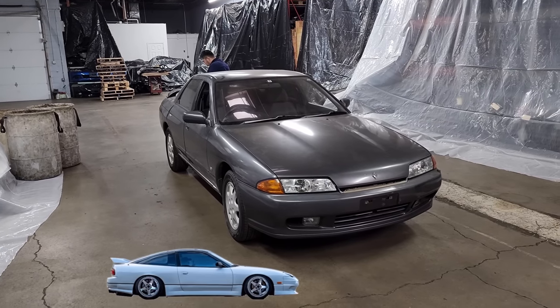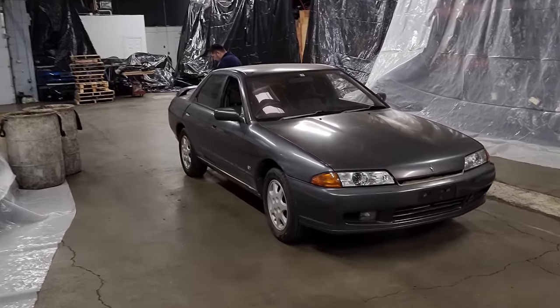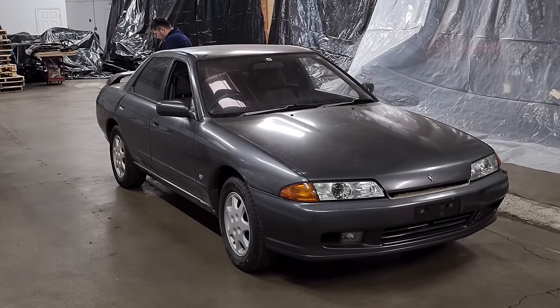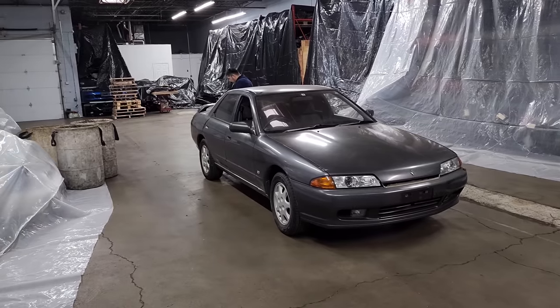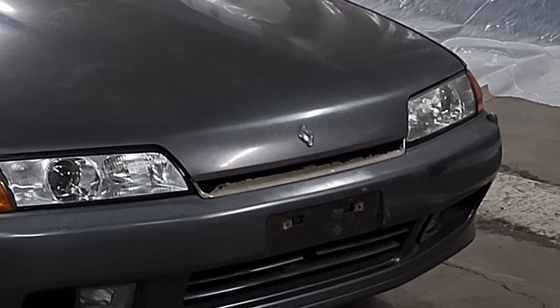This thing looks beautiful just sitting here, man. It's dirty and dusty, but one car wash later — fix a few dents, and the chrome is disappearing. It's hurting itself. I didn't know those were chrome, honestly.